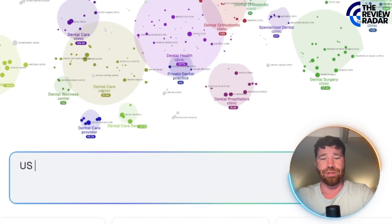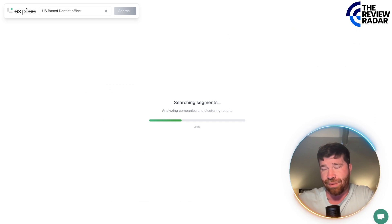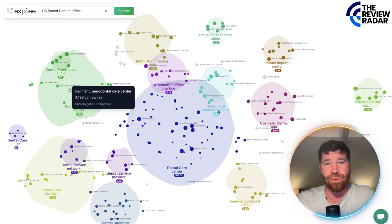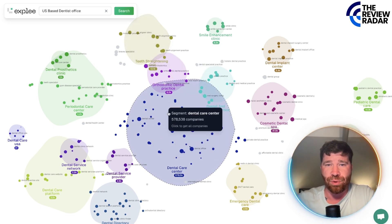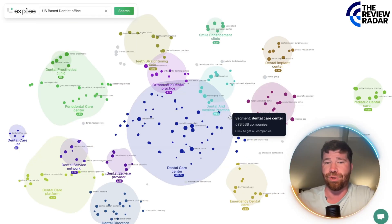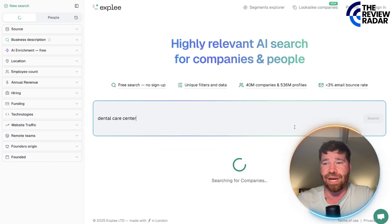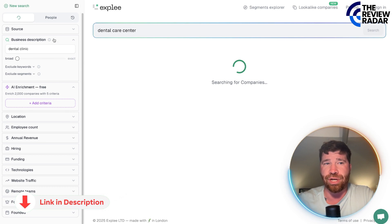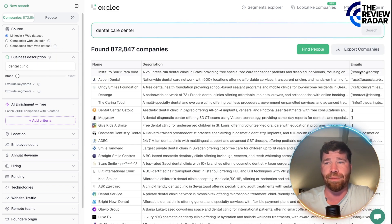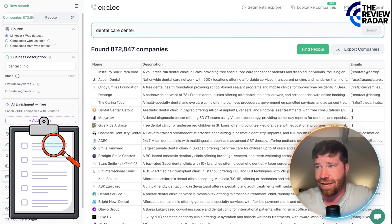Let's see if we can do US-based dentist's office or something like that — just to see if it pulls something up. You'll actually see a little map, and right here we have dental prosthetics, teeth straightening, orthodontic, and smile enhancement. They actually put this into many different categories. You can see the breakdown of companies — for example, dental care. Click right there and you'll be able to search and check it out. Go to sources, click LinkedIn plus web data, and right there is all the information. They have little niches that you can search for, which is actually pretty cool.